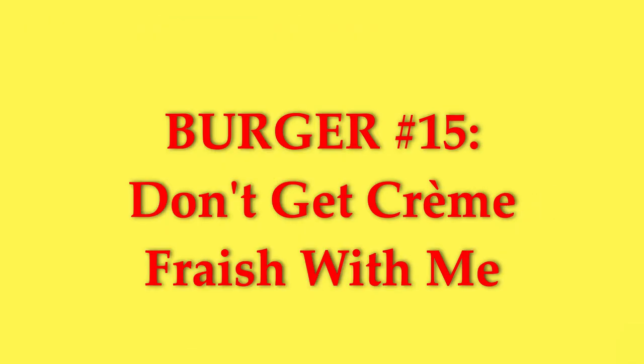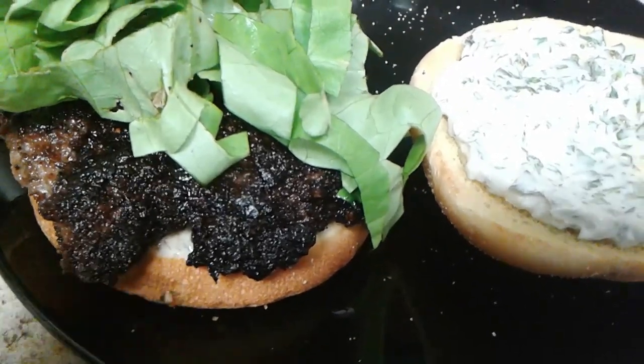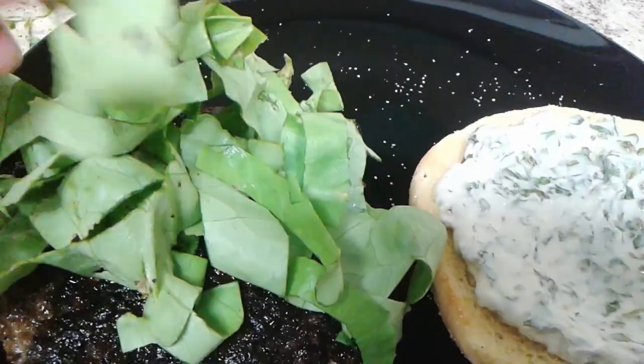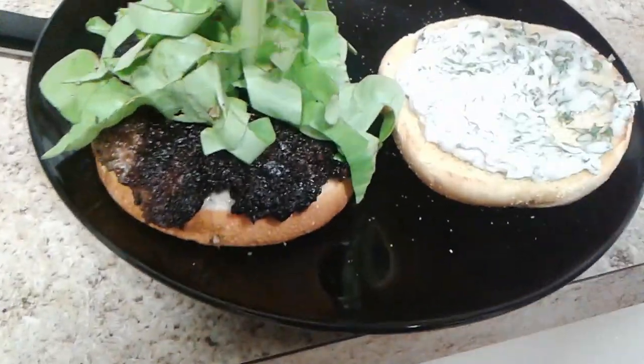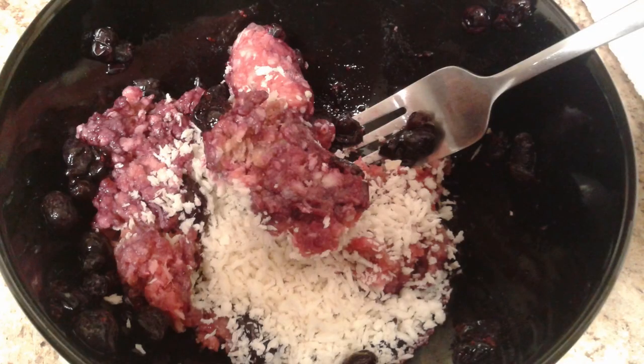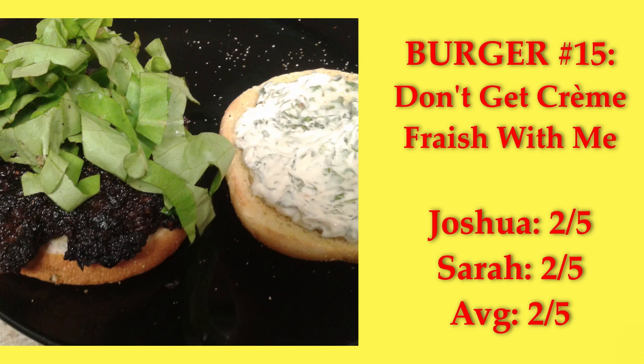Don't Get Creme Fraiche With Me — it's a blueberry and breadcrumb stuffed patty with a creme fraiche basil sauce and some lettuce. For all the effort of the blueberries and breadcrumbs in the patty, they really did nothing for the flavor. It was a very juicy burger overall, though. Nothing that remarkable. We both gave it a 2.